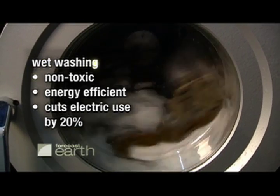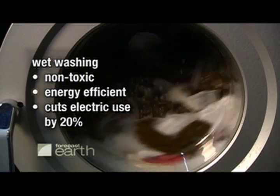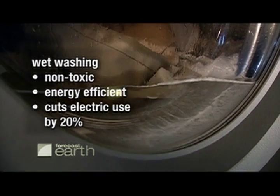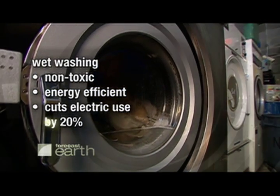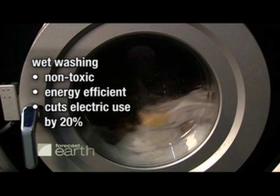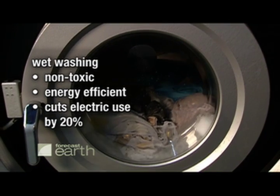Wet washing is completely non-toxic. It uses only water and detergent. And because it doesn't need a sophisticated system to recover the cleaning chemicals, it's energy efficient. One store owner estimates his power bill has been cut by 20 percent.